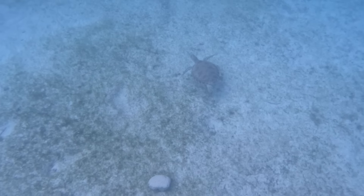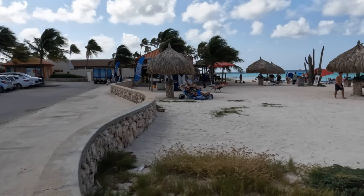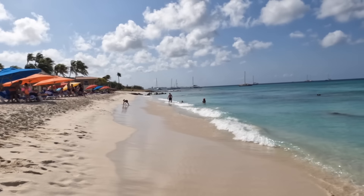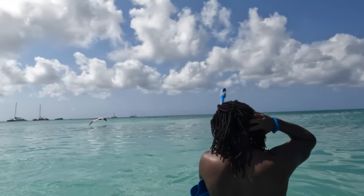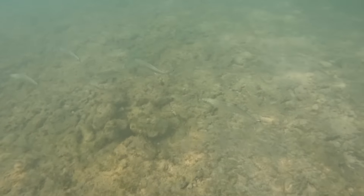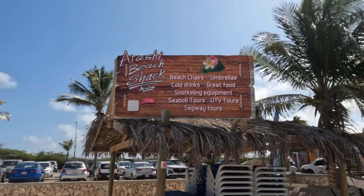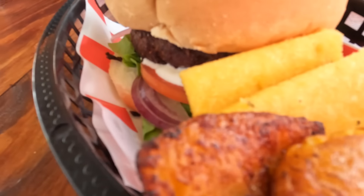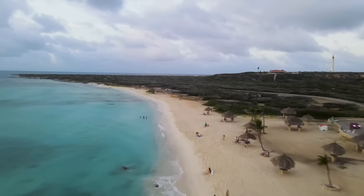This tour also included lunch and a fun rope swing — our captain was particularly talented at the flips. But honestly, the snorkeling is just as good, if not better, from the shore. At Thriss Trapi Beach, we were able to see loads of beautiful fish up close as well as swim with turtles. So be sure to come in the morning for your chance to see the turtles.